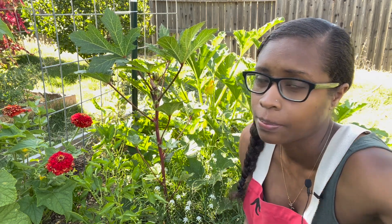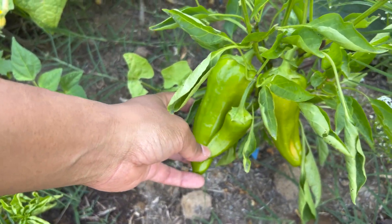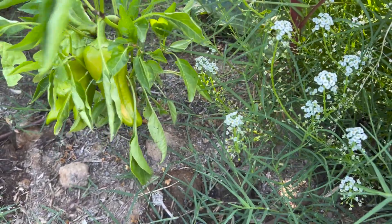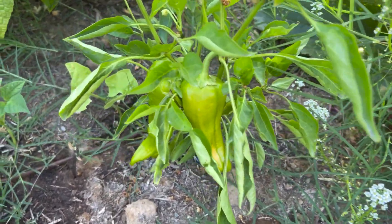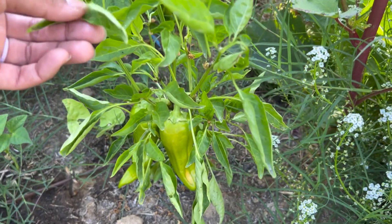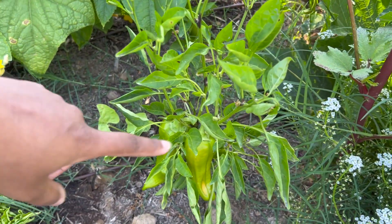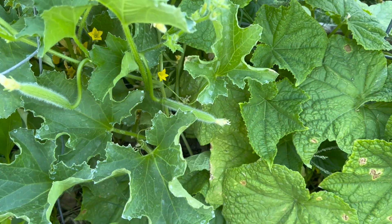Our peppers are starting to get a really good size, and it looks like they're starting to slowly change color. This one has a little bit of sun damage, which is not great. A lot of what I wanted to do was interplant enough with other things to give them a little bit of shade without completely crowding them out, so they'd be a little more protected - since I'm still trying to figure out how to grow peppers really well. We will have some with sun scald like that, but overall we have a lot of peppers.